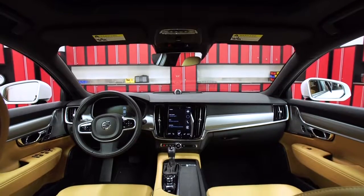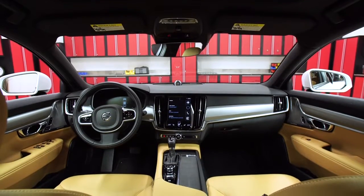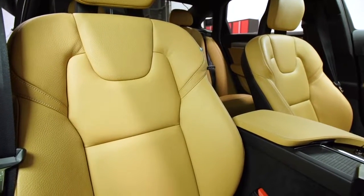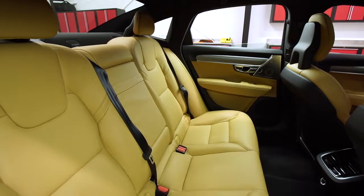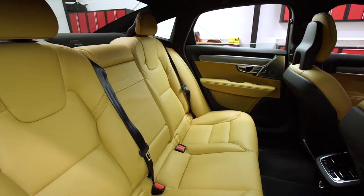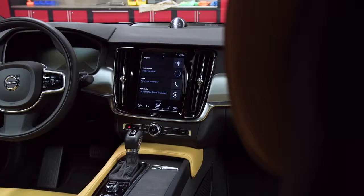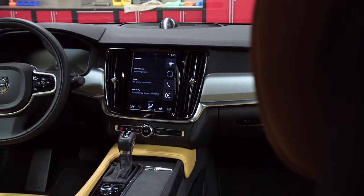Many strong suits carry over from the S90's XC90 SUV sibling, including very supportive front seats and a roomy back seat. However, not everything inherited from its big brother is a strength. We are no fans of the controls, particularly the touchscreen infotainment system.